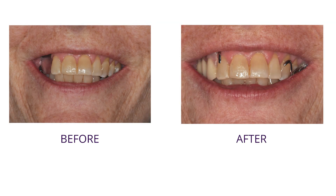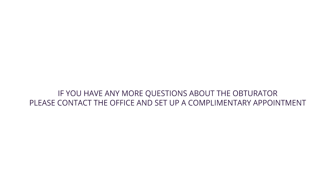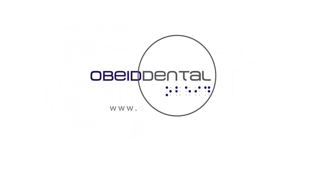The advantages of digital dentistry really made a big difference in the fabrication of the obturator and made it a much easier and much better overall experience. If you have any more questions about the obturator and how we make them, please don't hesitate to contact the office and set up a complimentary consultation.